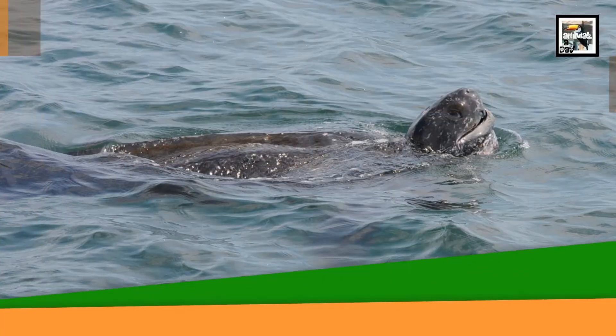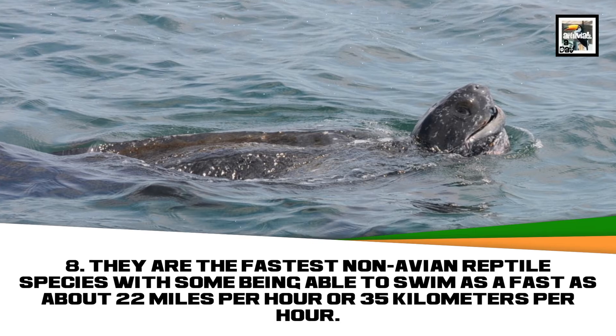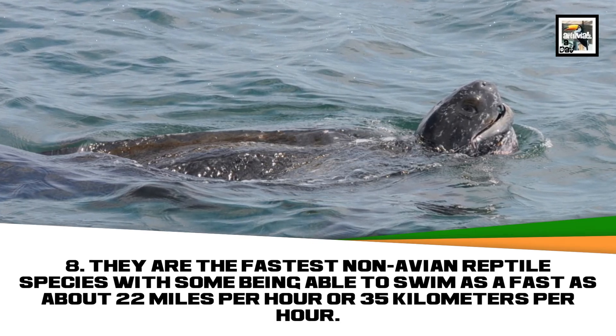They are the fastest non-avian reptile species, with some being able to swim as fast as 22 miles per hour.